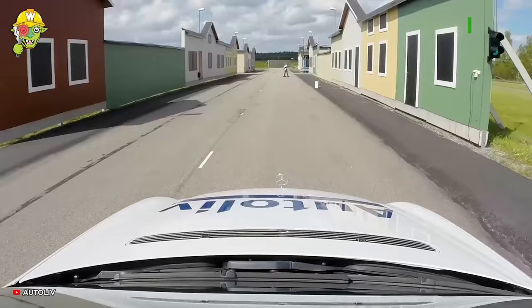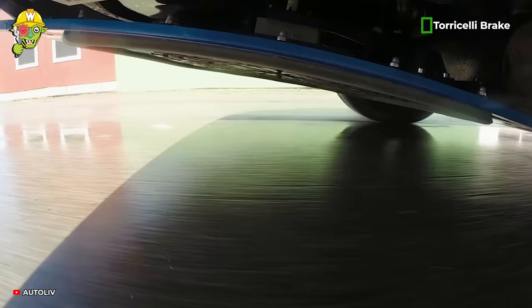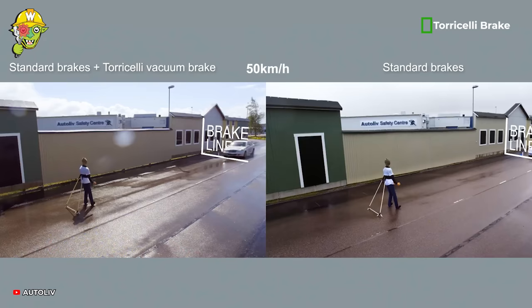The Torricelli brake is designed to significantly reduce the stopping distance for the automatic emergency braking system.